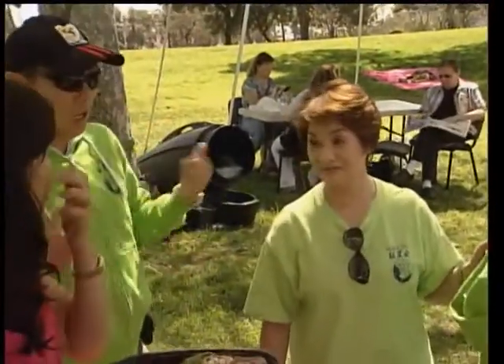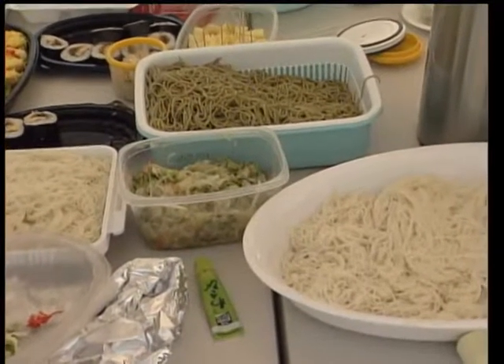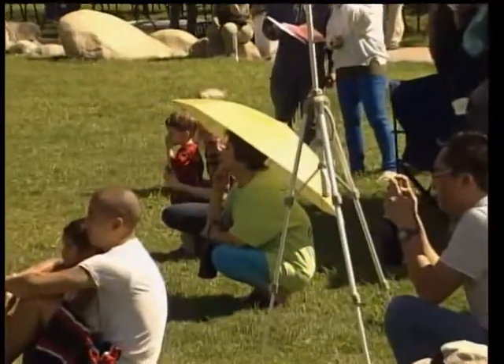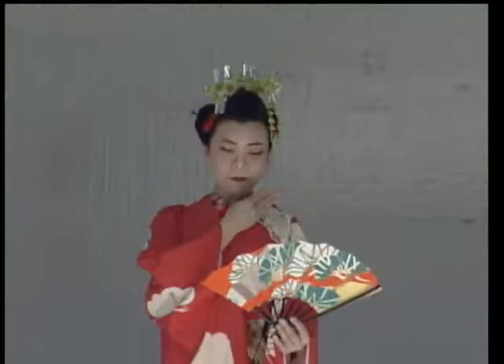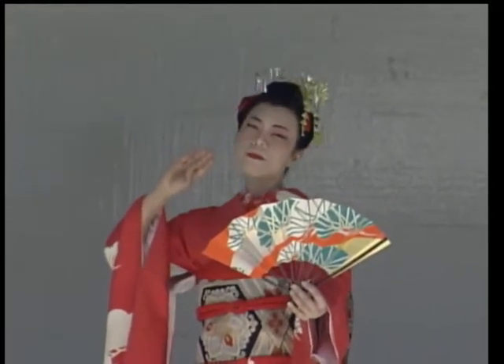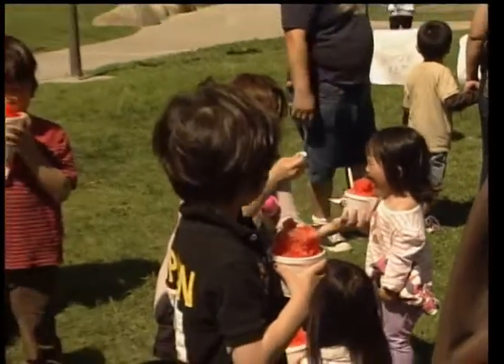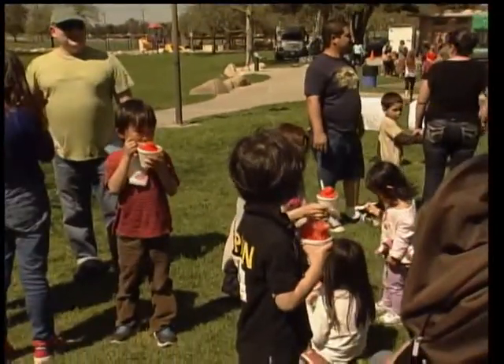Setsuko spent four hours making her favorite Japanese dishes and was happy to share all of it. She also had a chance to sit and enjoy the performances. It's a time to come together, enjoy, eat great food, and watch wonderful performances. Japanese embrace their culture through events like this and appreciate the Japanese influences here in Torrance.